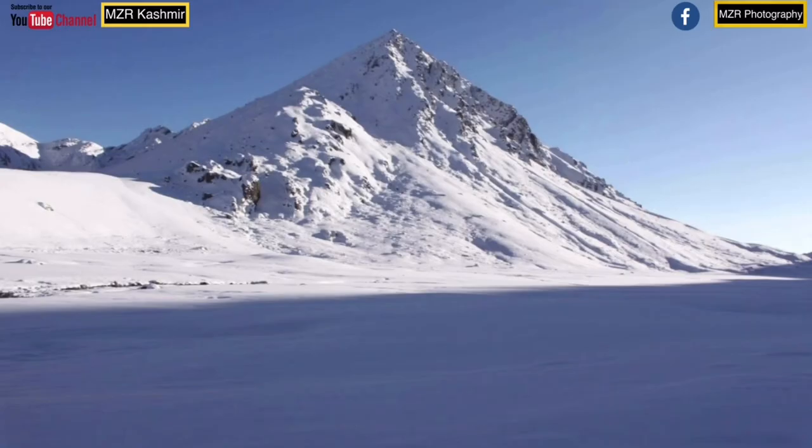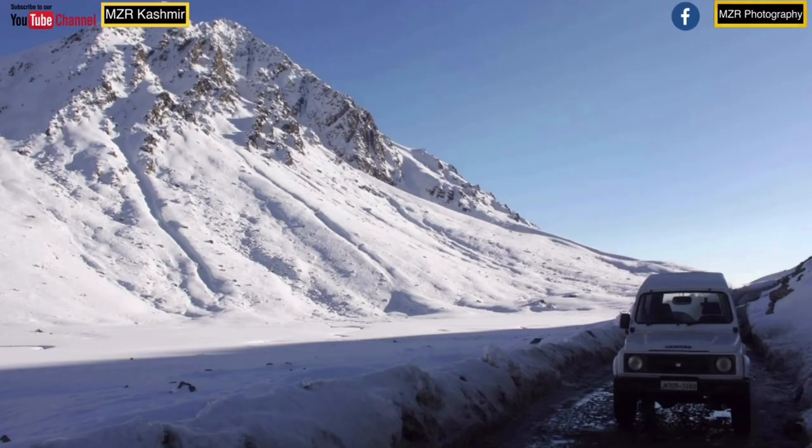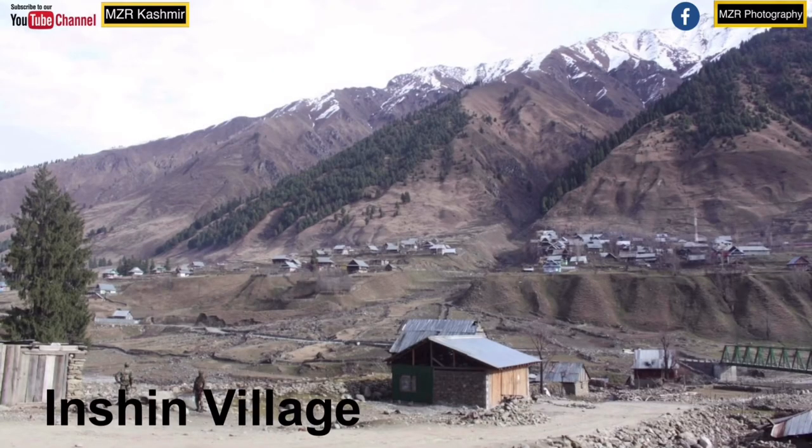From the top of the Margun Pass, we have an amazing view of the great peaks of Nun and Kun on the main Himalayan Crest Line. We'll be driving to Vadvan in a Suzuki Gypsy King four-wheel drive Jeep — a 1,300cc displacement, 80 brake horsepower, 210mm ground clearance vehicle.